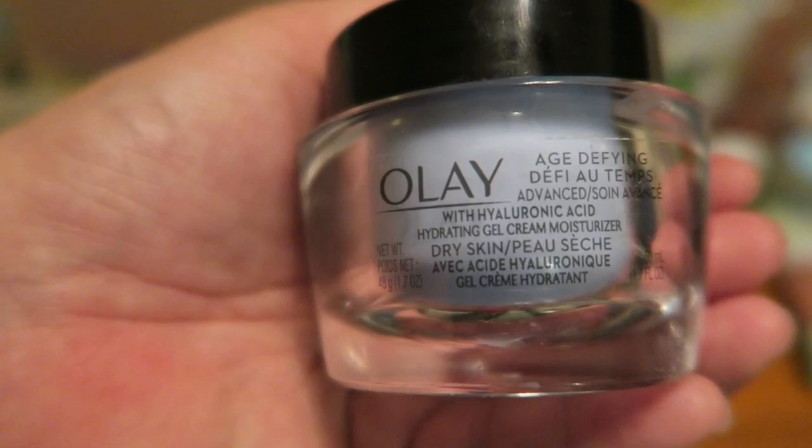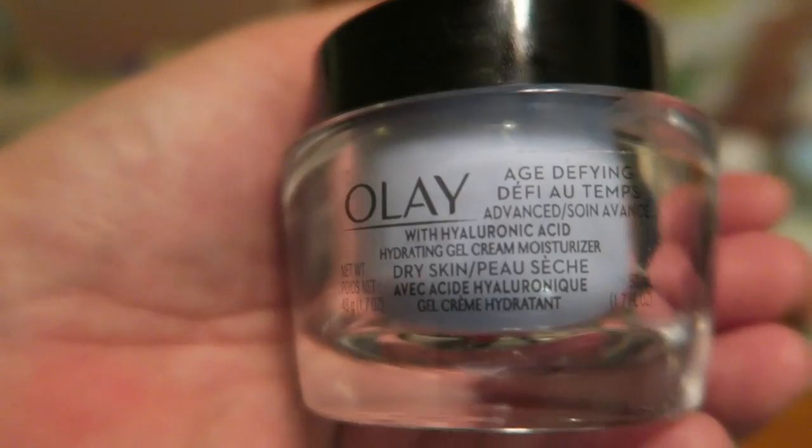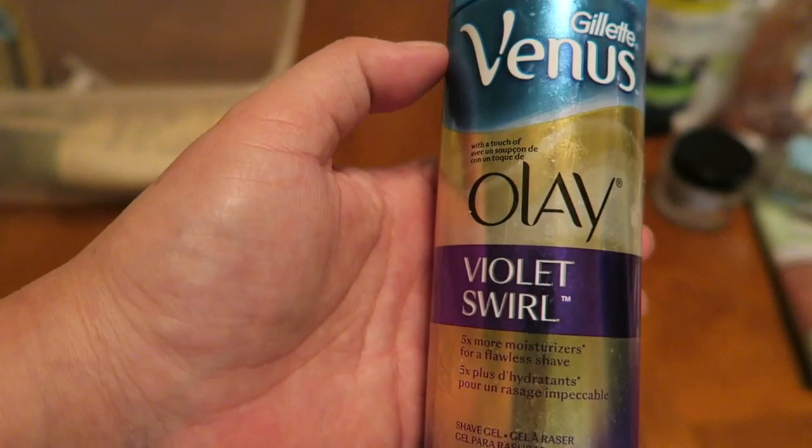This is from Walgreens — this age-defying cream. I'm going to say I paid like 80 cents for this and it is an absolutely phenomenal product. I think I got an Ibotta rebate on it too, so it was free. But it's a great product, close to $14. If I had a lot of money, I would just buy nothing but this. It's a really nice face cream.